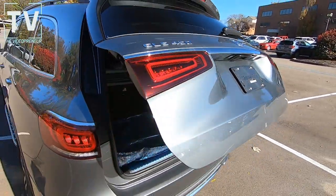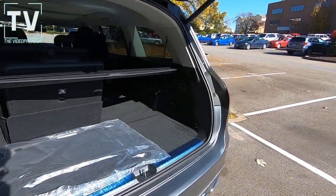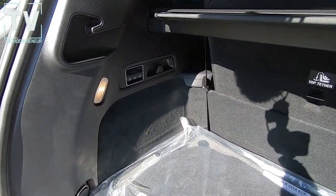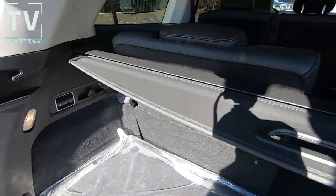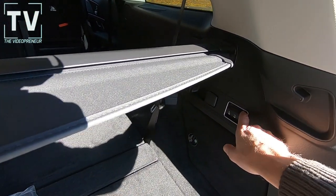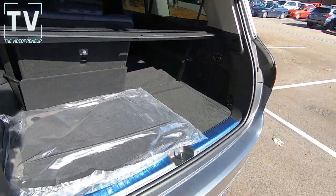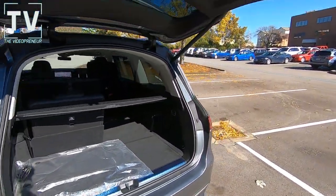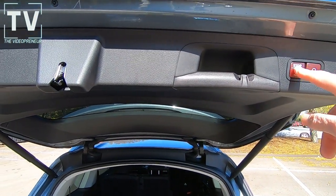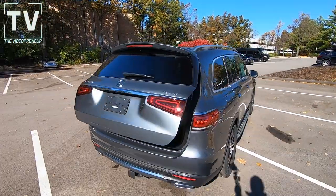Here we have the power lift gate. We have one seat in the third row folded down and one seat in the upright position. There you can see the massive panoramic moonroof. And here's the power lift gate closing function.